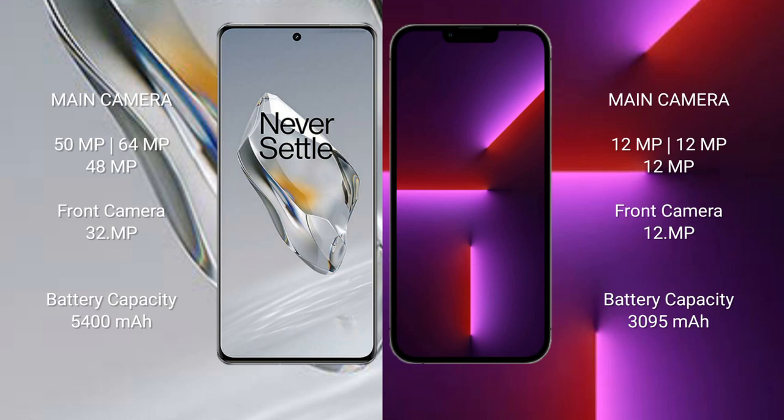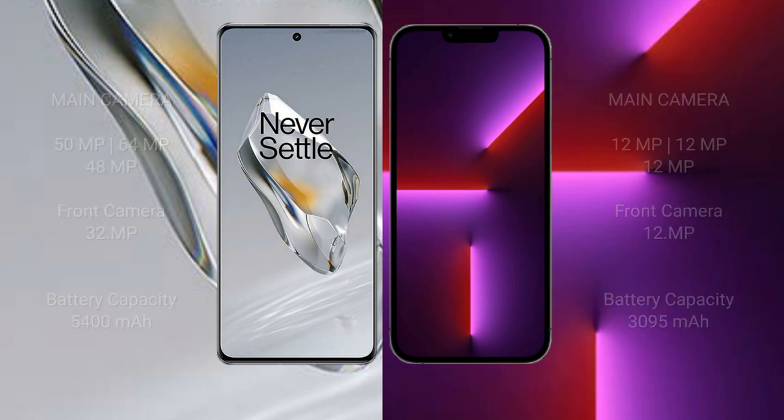The OnePlus 12 has a 5400mAh battery with 100-watt fast charging support. The iPhone 13 Pro has a 3095mAh battery with 30-watt fast charging support.